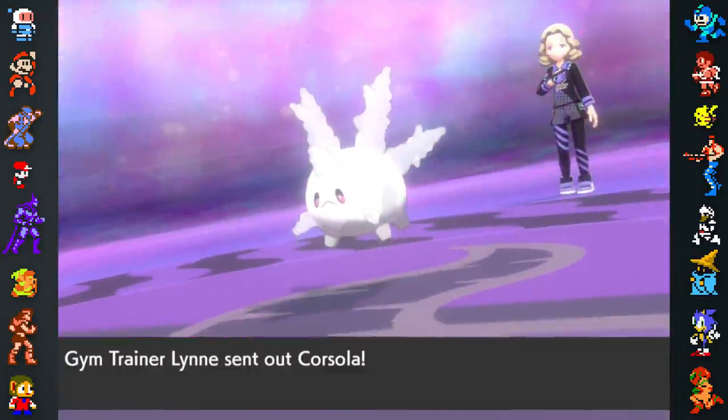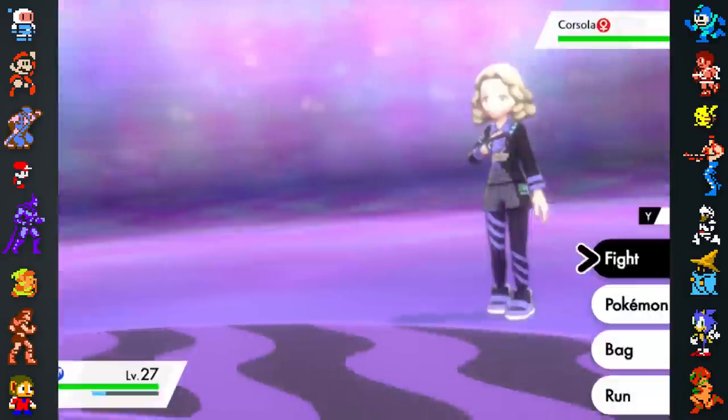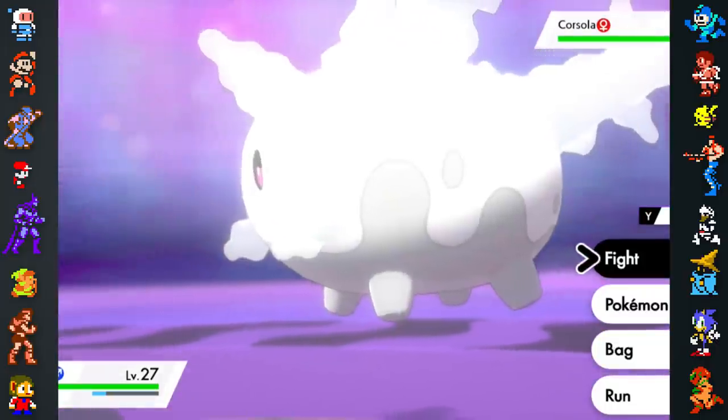Similarly, Galarian Corsola is a ghost-type for the same reason — it's a species of coral that has been wiped out by climate change.